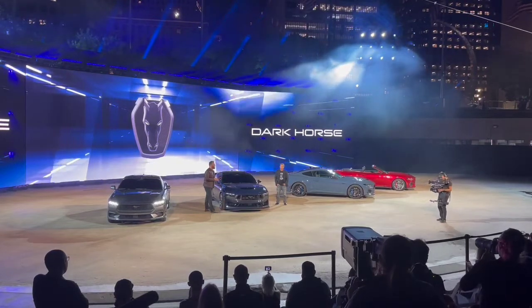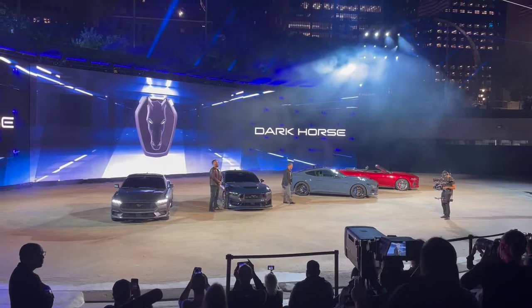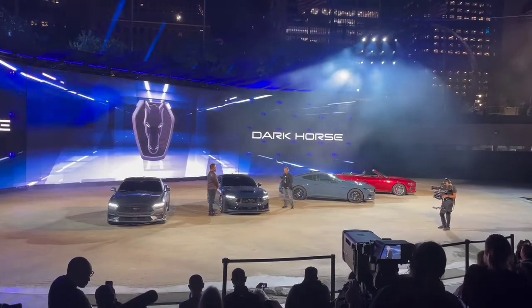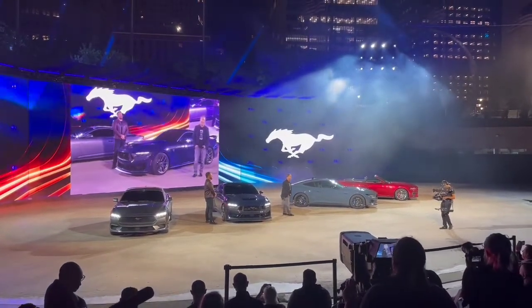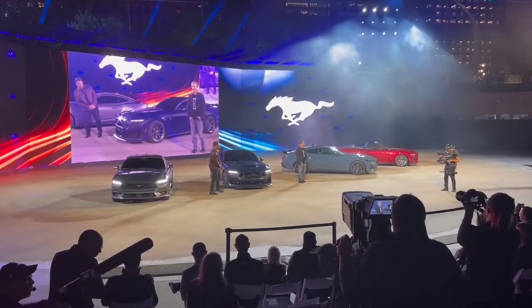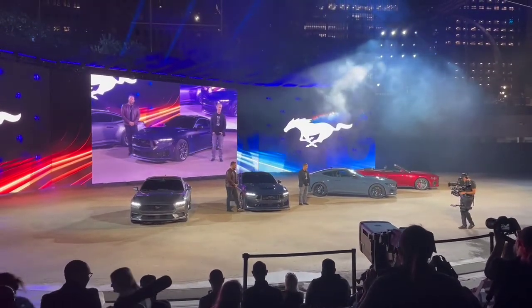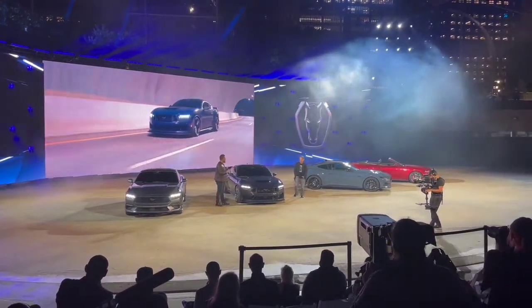This is Dark Horse. All right, so we talked about nature, but this is absolutely supernatural.